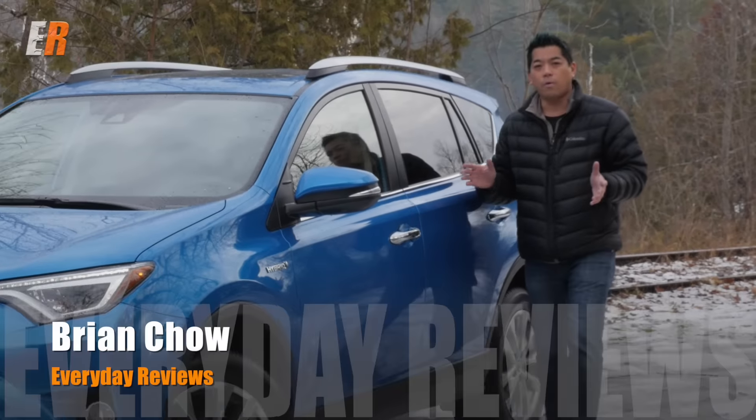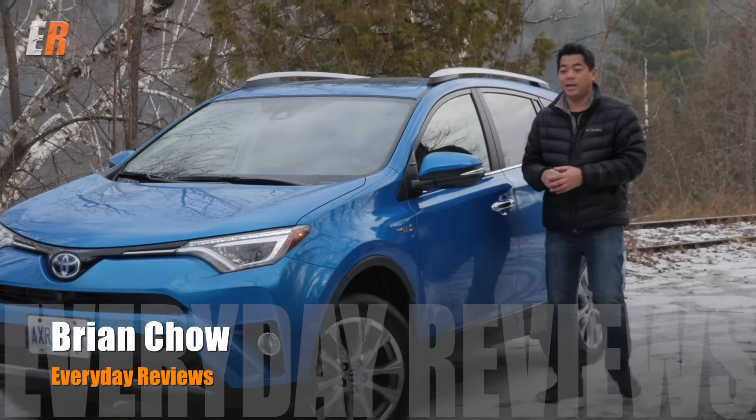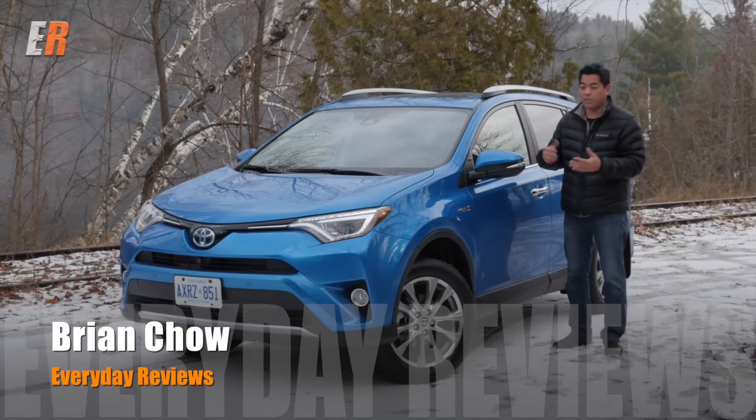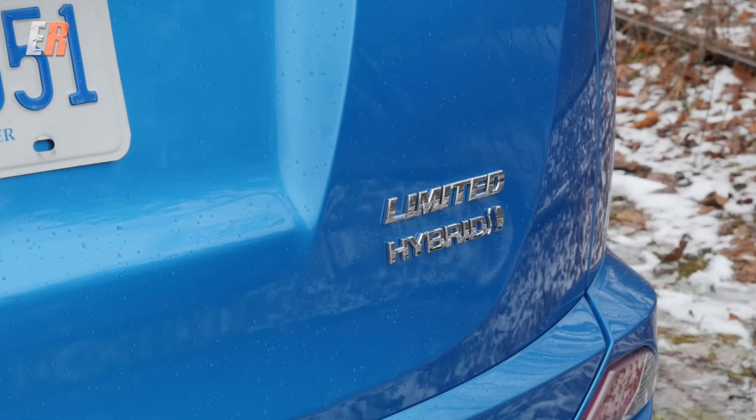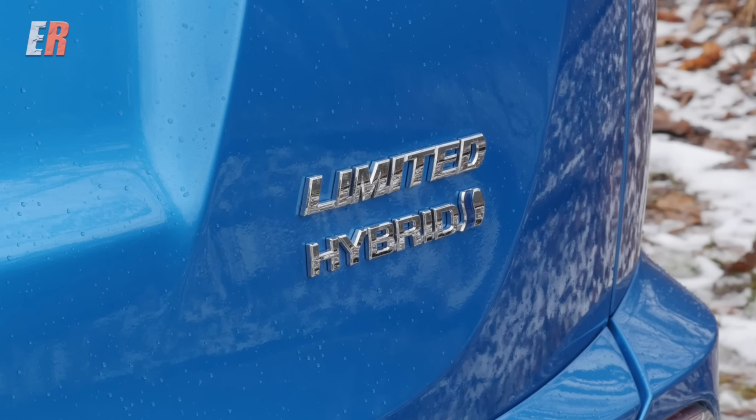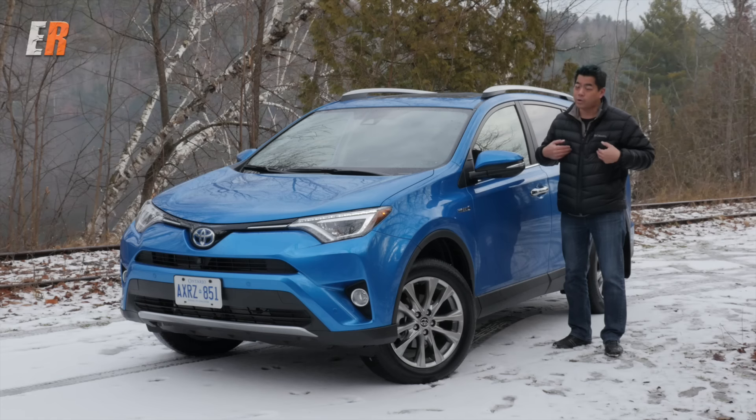This is the new Toyota RAV4 and for 2016 it gets a lot of changes. On the exterior, the front, the back, even on the side. Inside it gets a lot of new technology, but the one thing I'm pretty excited about is it gets a new power plant — Toyota's famous hybrid system. I own a Toyota hybrid so I'm a pretty big fan. Let's take a look.